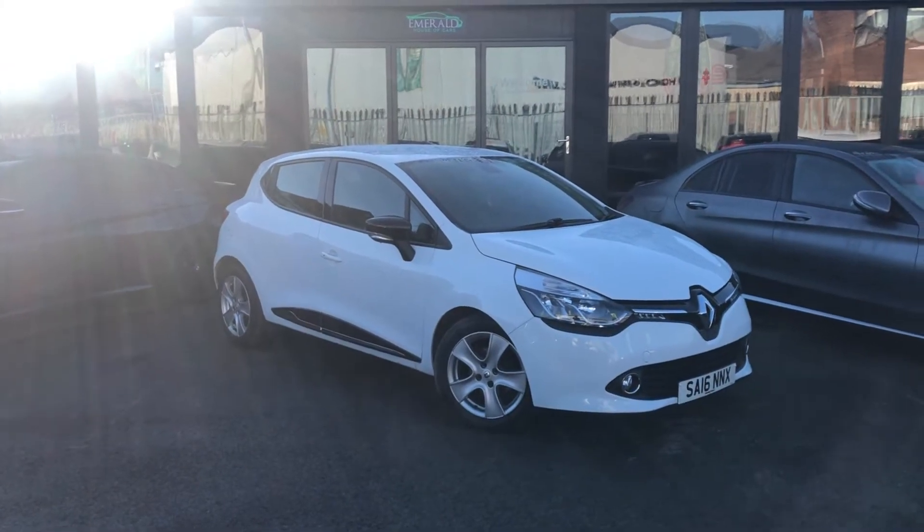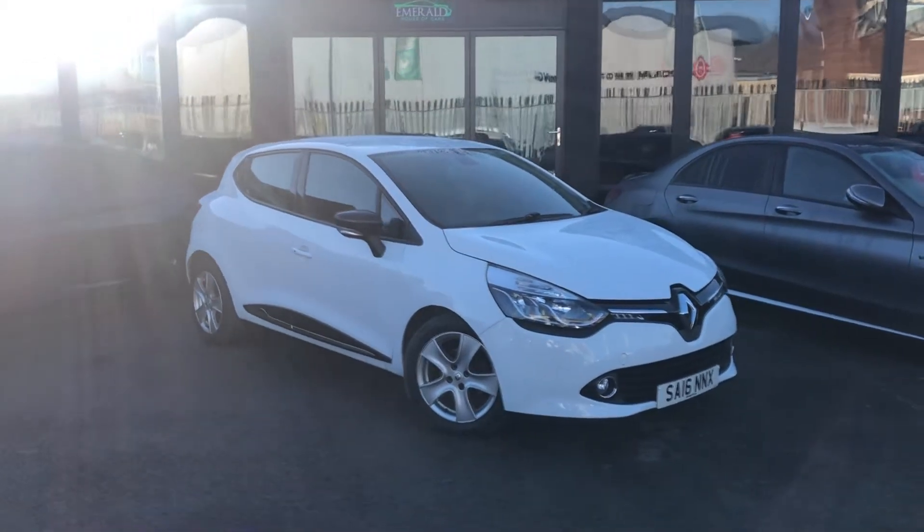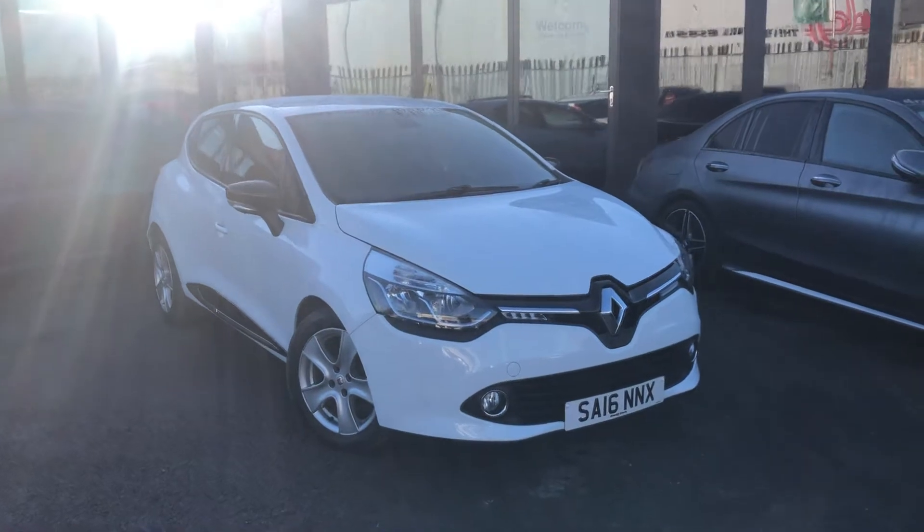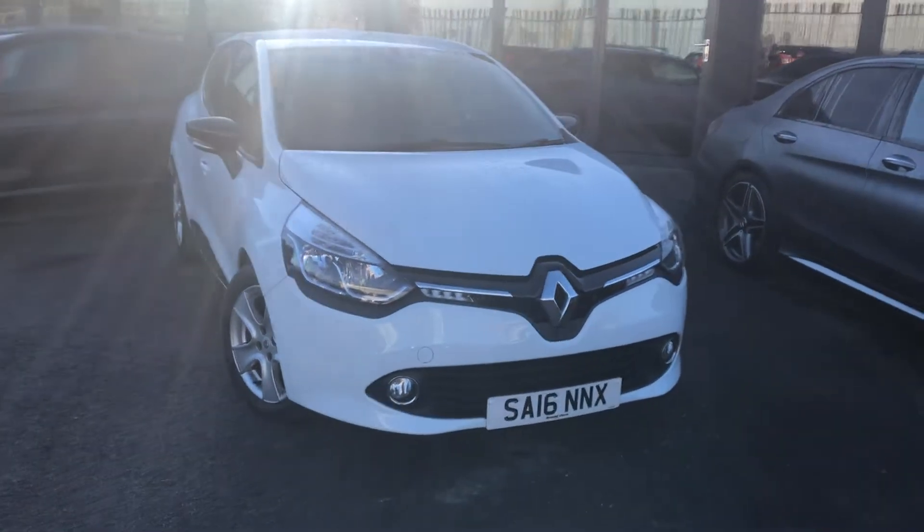Hey everyone, welcome to this quick walk-around of this 2016 Renault Clio 0.9 TCE Dynamic Nav. And as you can see, it's finished in a nice shade of white.